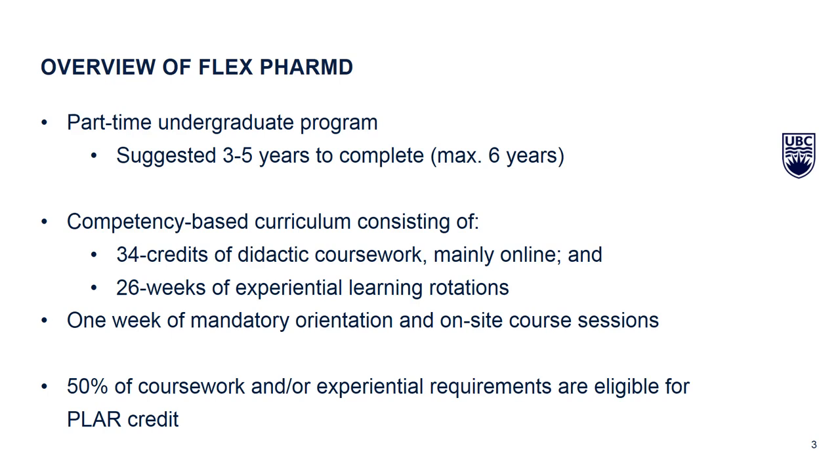This is a program that launched in 2018. We call it part-time because it's intended for working pharmacists who will complete it over the course of a few years — anywhere between three and five years, with a maximum of six years to complete it. The university views this degree as comparable to the entry-to-practice PharmD degree that is open in a four-year mode to our 200 students a year who are entering the profession.